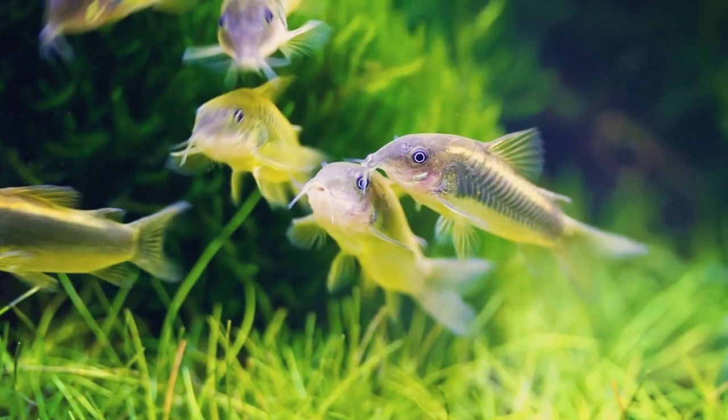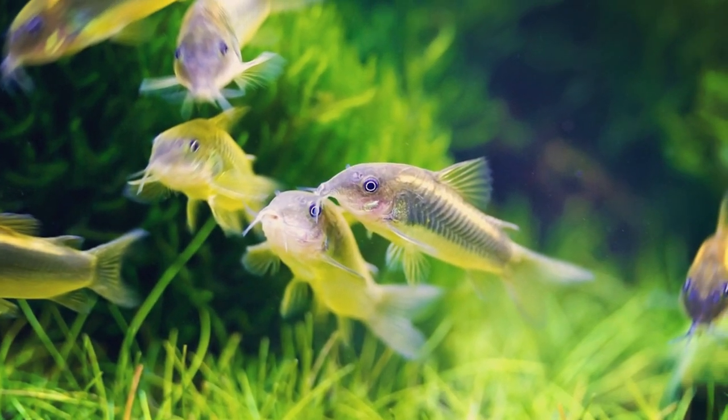Corydoras are considered a schooling or shoaling fish, so you'll want to get at least five or six of them so that they will feel more secure and happy in your aquarium. The minimum tank size recommended for Corydoras is 20 gallons, but of course, bigger is always, always better.